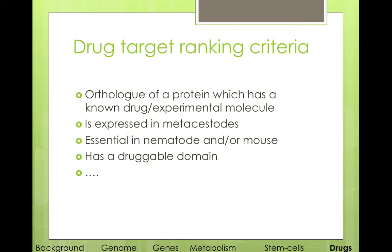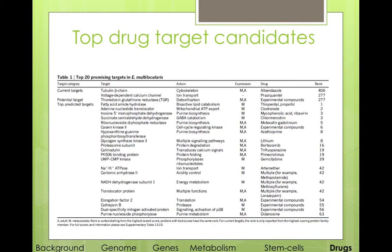But finally we wanted to take a step back and ask: given that each genome has about 10,000 genes, can we somehow rank them and say which ones would be the best drug targets? So we set up a set of criteria such as: if there is an ortholog of a protein which has a previously known drug or experimental molecule, this could allow for drug reuse, which will greatly help and accelerate the process of new drug discovery. Is this protein expressed in metacestodes, which is really important for it to be effective? Is it an essential protein in nematodes or mouse? Does it have a druggable domain? With these criteria, we managed to put together a table of the current targets and proteins we think could possibly be good targets in the future.